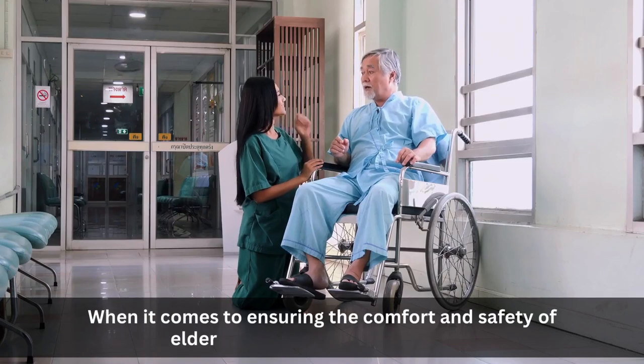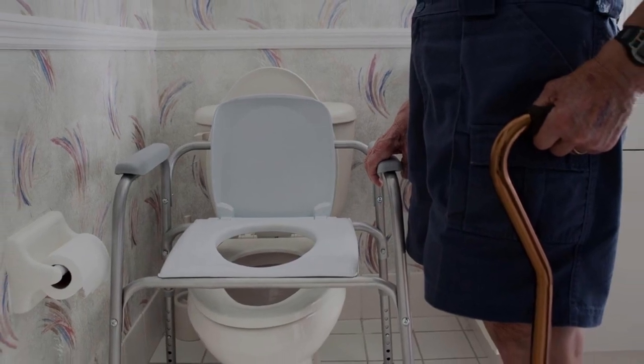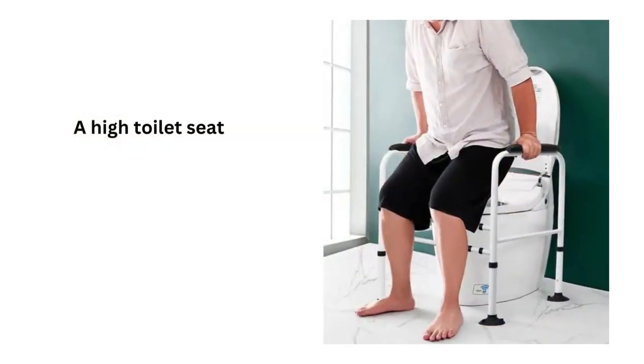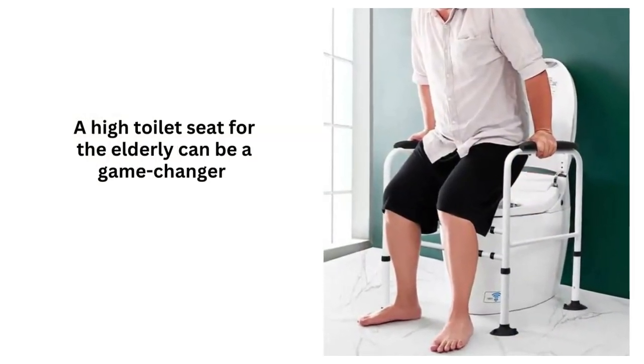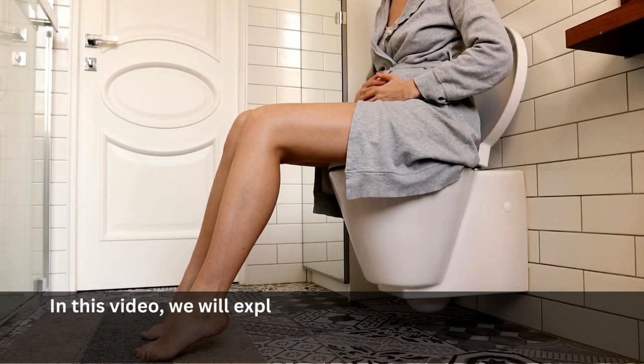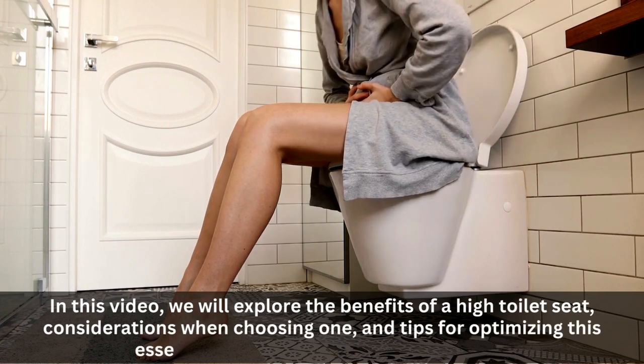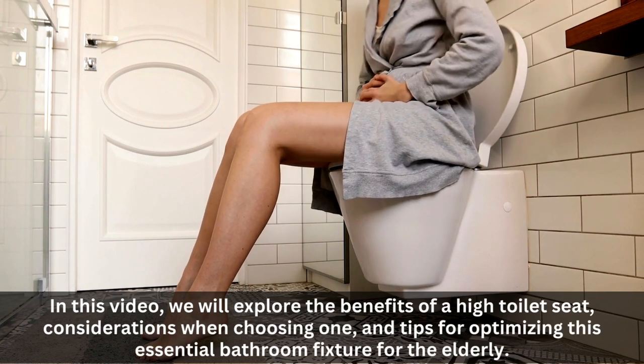When it comes to ensuring the comfort and safety of elderly individuals in their homes, one often overlooked aspect is the height of their toilet seat. A high toilet seat for the elderly can be a game-changer, providing both ease of use and added security. In this video, we will explore the benefits of a high toilet seat, considerations when choosing one, and tips for optimizing this essential bathroom fixture for the elderly.